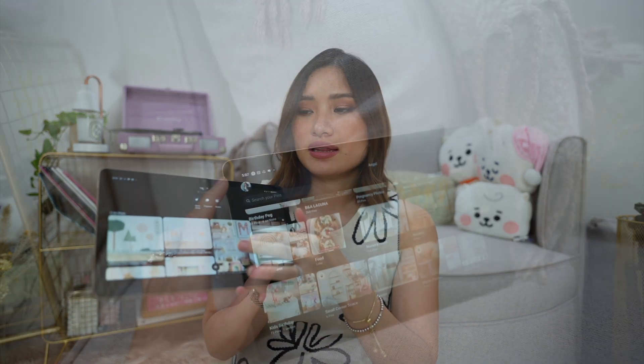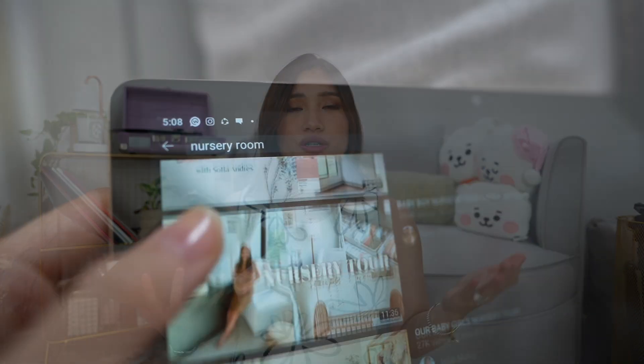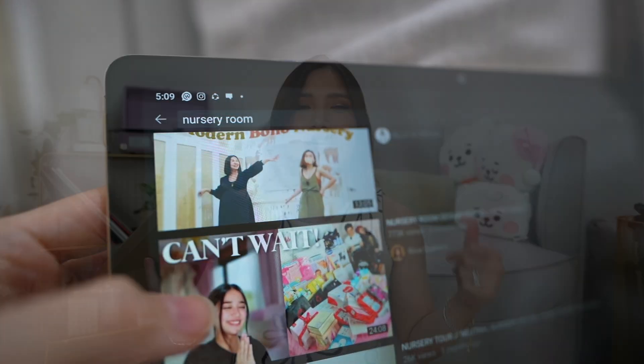I like to use a tablet to access ideas from Pinterest or from YouTube videos. It depends on where you look for ideas. Personally, I really go to Pinterest. I have a board that says nursery room, so all my pegs are there. Or on YouTube, I like to watch nursery room tours or how they organize their nursery room, where I get an idea on how to do it, what I want, what I don't want.